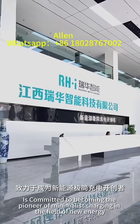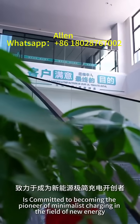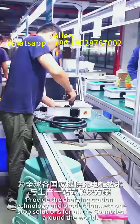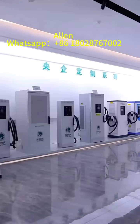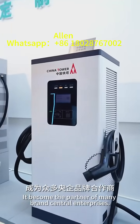Ruihua Intelligence is committed to becoming the pioneer of minimalist charging in the field of new energy, provides the charging station technology and production one-stop solutions for all the countries around the world. With high quality, it has become the partner of many brand central enterprises.